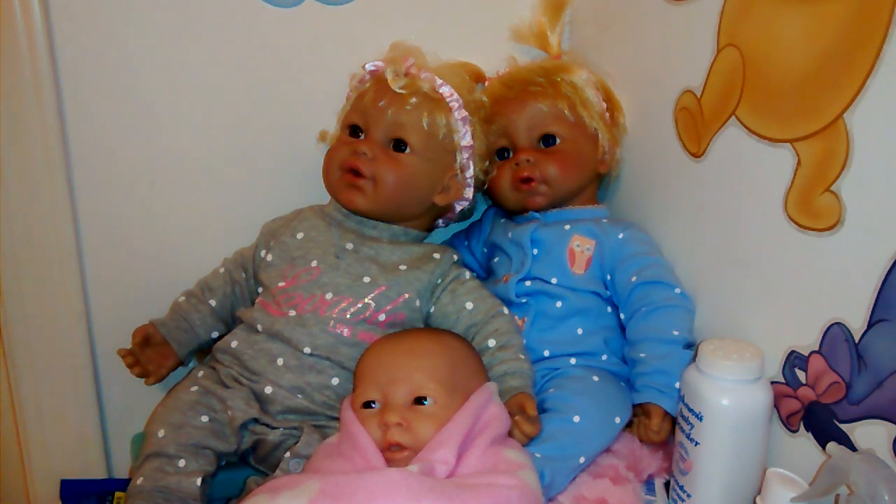Hey YouTube, it's Jerry here. I just want to give you some updates on what's happening, what's going on. I haven't made a video for a while, but today I was out volunteering at my thrift store.